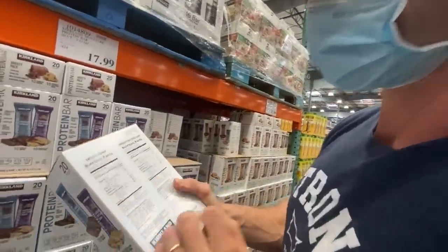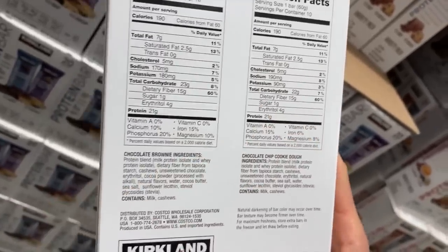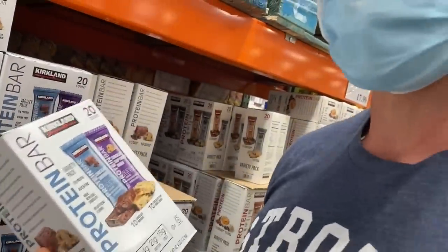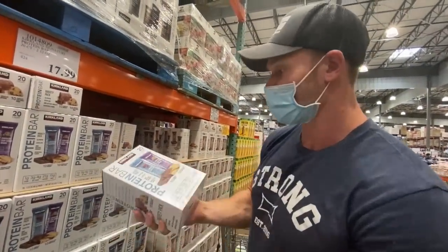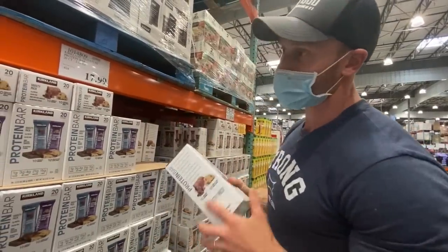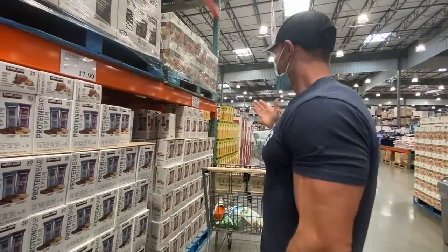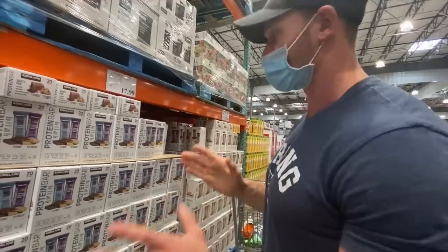Are these Costco protein bars keto friendly? There are 22 grams of carbs, but 15 grams of fiber, 1 gram of sugar, and 4 grams of erythritol. For someone doing dirty keto, this would be okay; for clean keto, not okay. They don't advertise themselves as keto friendly, so I'd never give them a deceptive tag. From my own experience, it raises my blood sugar about 25 points, which is enough to knock me out of ketosis. Maybe a half a bar every now and then. But they do have a decent selection of protein bars.